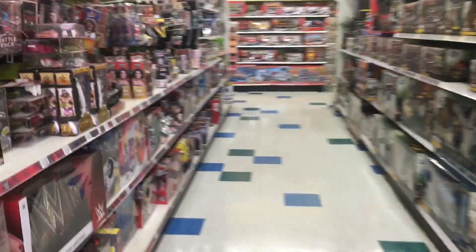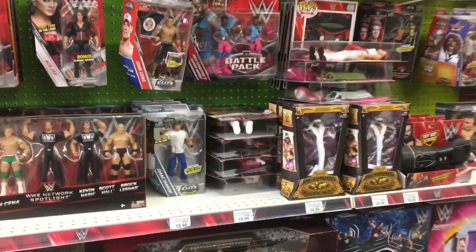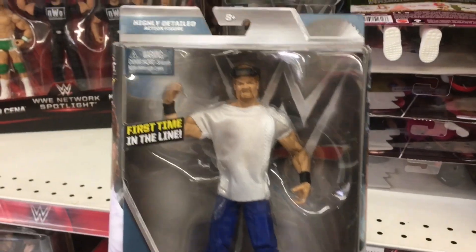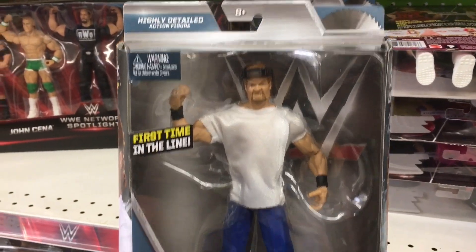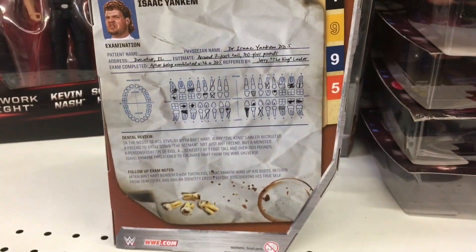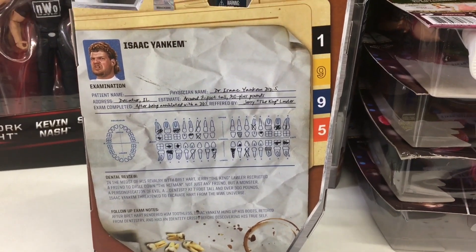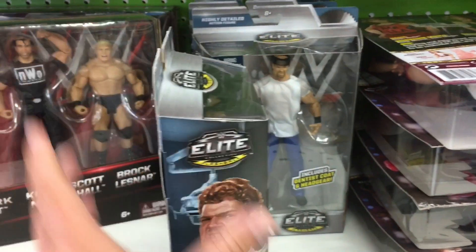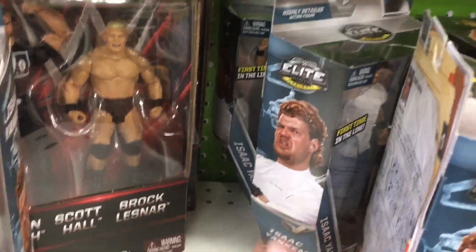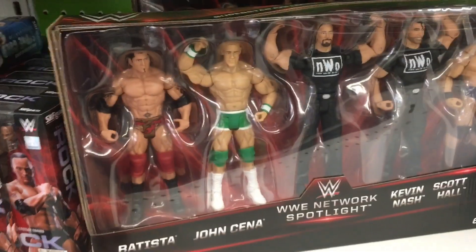Let's see if it's here — yep, there it is. We have Isaac Yankum. If you do not know, this is Kane when he had his dentist gimmick. He wasn't that for very long, but it's a cool figure if you like flashbacks. I've already gotten this figure — it was a San Diego Comic Con exclusive, Toys R Us exclusive. It was only supposed to be online, but apparently that's wrong.